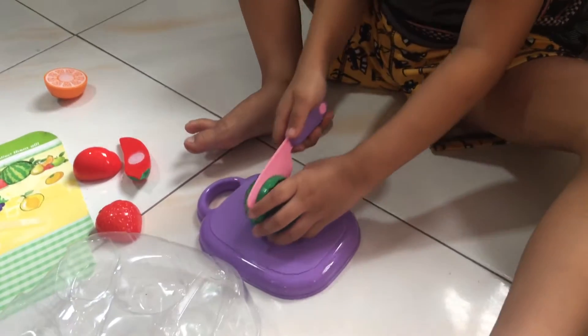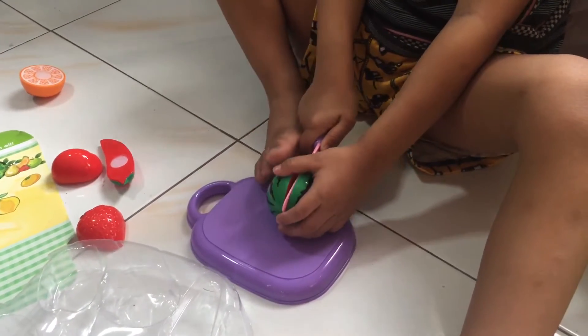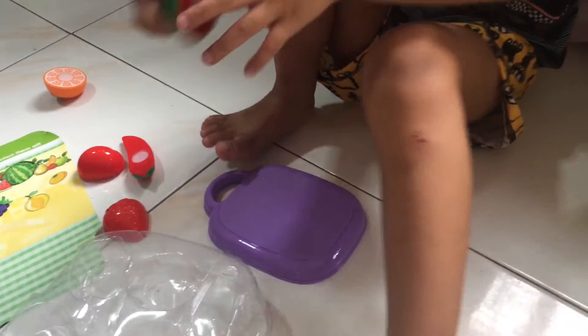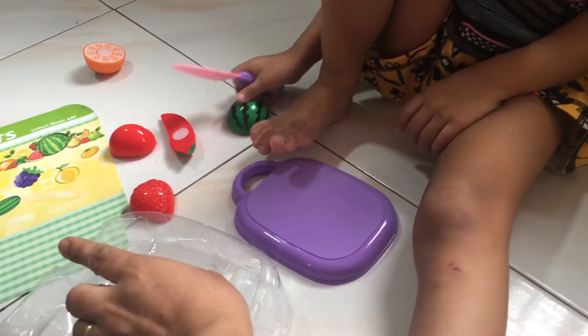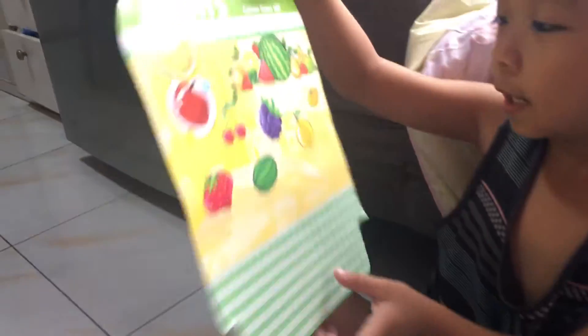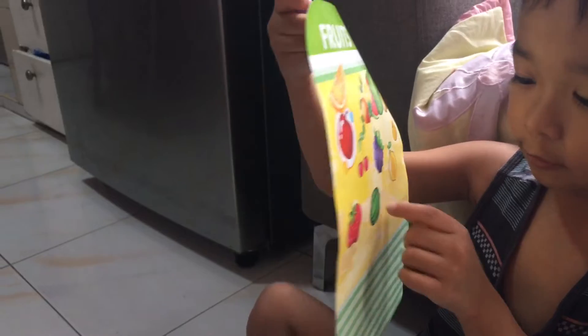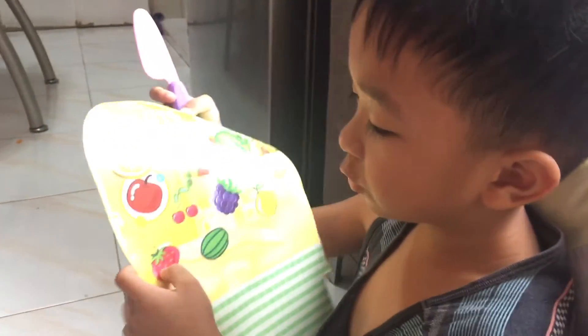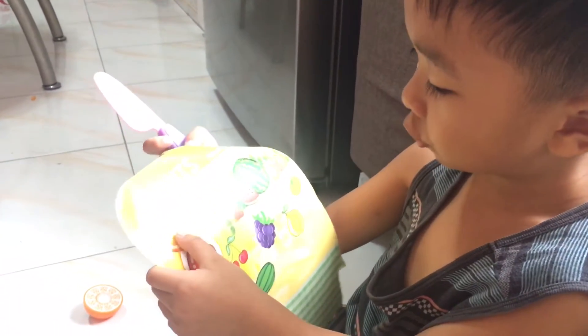Watermelon, okay. Show those fruits in here. I have only orange, I have only watermelon. She gave strawberries, apples, orange.